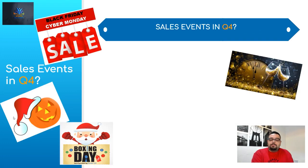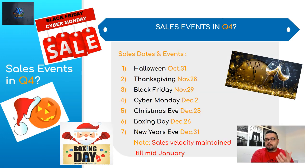Before we jump into what to expect and how to prepare, I want to make sure you understand how many sales events happen within those three months, why they make Q4 so special, and what drives all the traffic during October, November, and December — the fourth quarter.